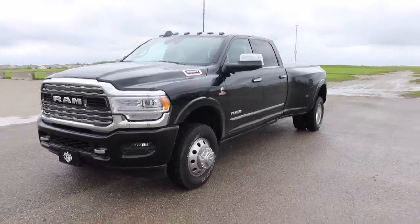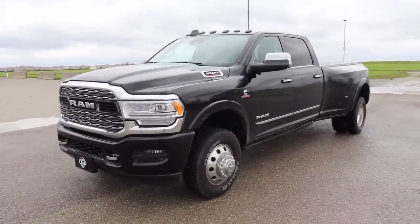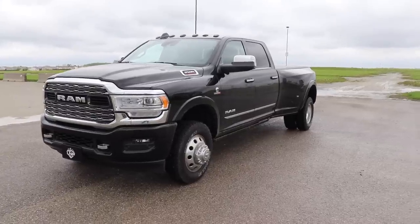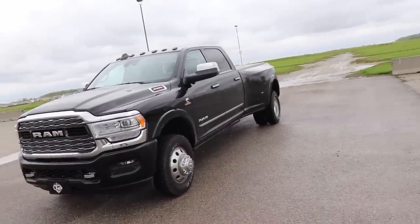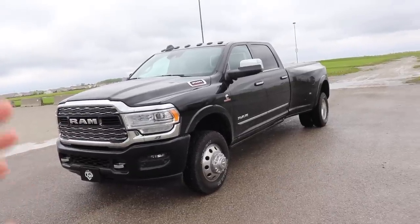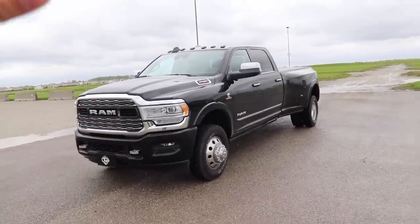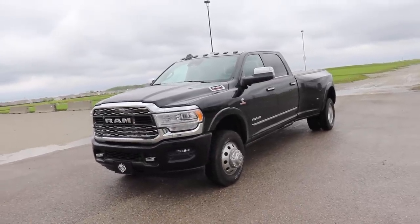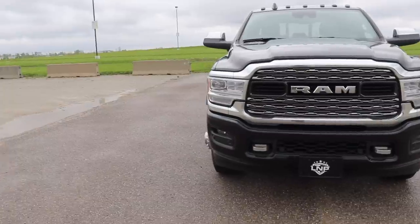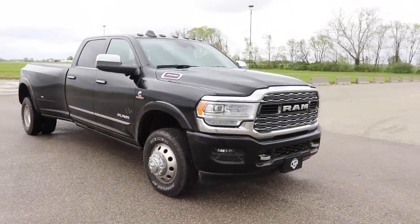Huge shout out to RAM for making the nicest heavy-duty truck you can buy right now. I think they really listened to a lot of their consumers that buy these trucks new and actually work them. There are people out there that say you'll never need a truck like this — but when you're a rancher hauling cattle every single day, or hauling massive loads of hay or grain, you realize just how usable a lot of these features are and how they could make your life a lot easier.